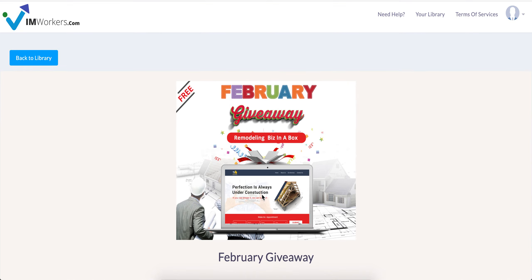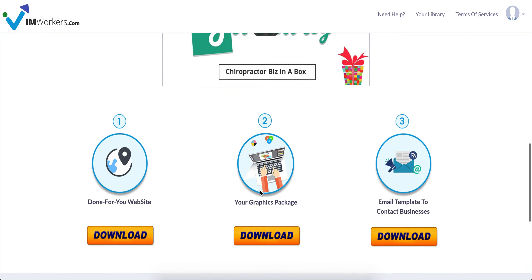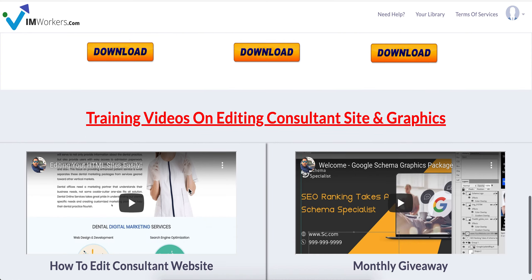The reason I created this is because I get so many emails at the support desk saying how can we get started — it's difficult to convince businesses. If you're just getting started, I highly recommend you give value first. Give away this website — you got it for free.